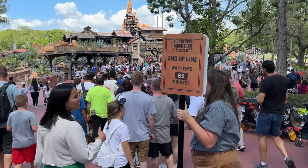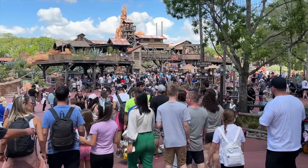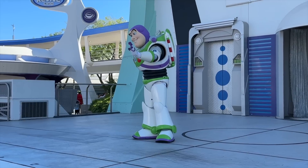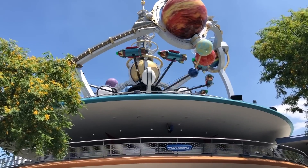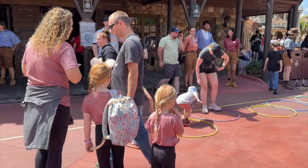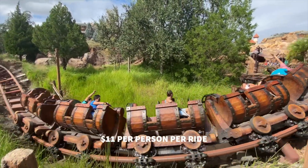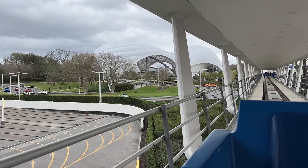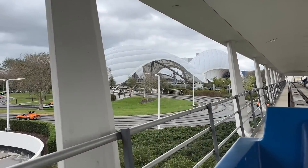Individual lightning lanes allow guests to select return times to enter a much shorter queue for a maximum of two specific, very popular attractions. Unlike Genie Plus lightning lanes, you will be able to choose your return time. You can buy individual lightning lanes for both Seven Dwarfs Mine Train and Tron in a single day. Mine Train tends to be $11 per person per ride-through, while Tron is normally $20 per person — so a family of four skipping the lines for both would pay an extra $124.